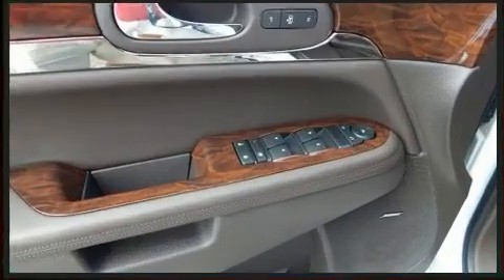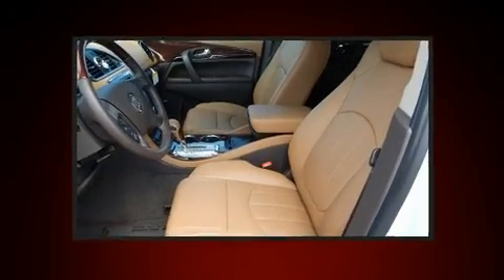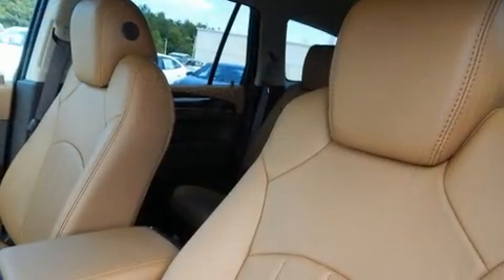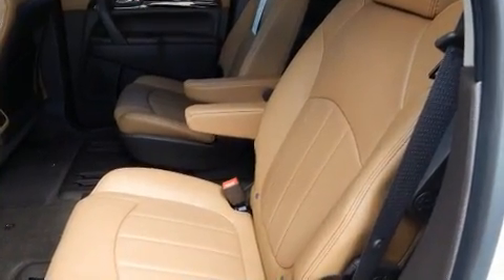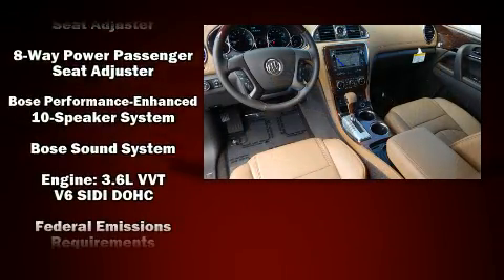Audio features include a CD player with MP3 capability, rear mounted audio controls, steering wheel mounted audio controls, and 10 speakers providing excellent sound throughout the cabin.